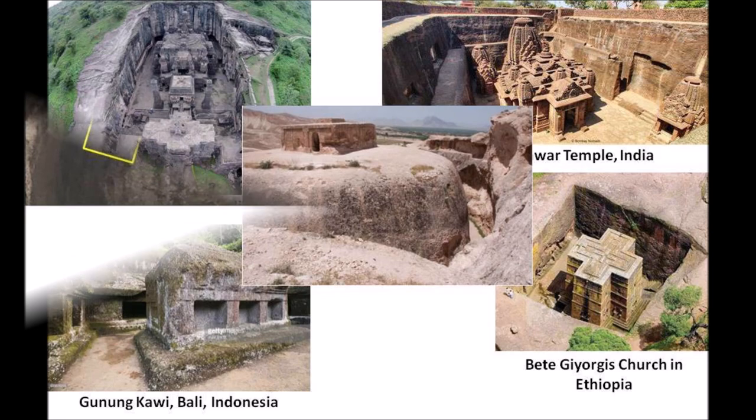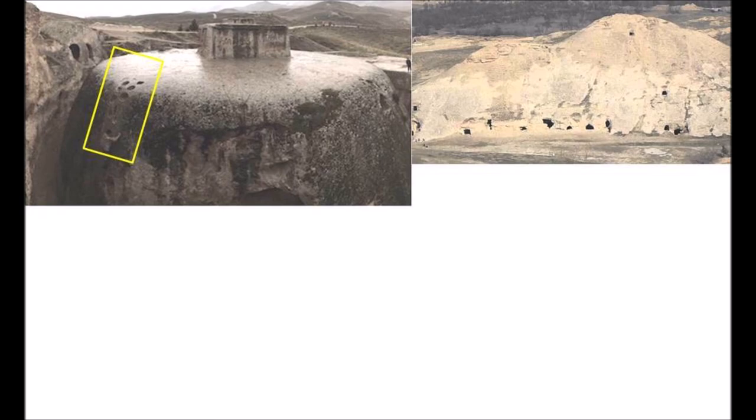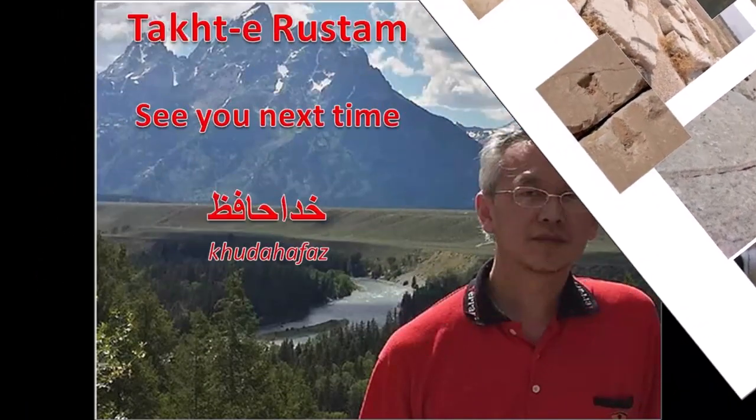So let's do a quick recap. We have a rock-cut monolith done with ancient chisels near a massive caves and tunnels system not meant for living. We have melting and scooping technology, rectangular holes, mysterious clamps, water tanks, and a legend that says it was done in half a day. That's all for today — hope you enjoyed my presentation on Takhtar Rostam, and see you next time.